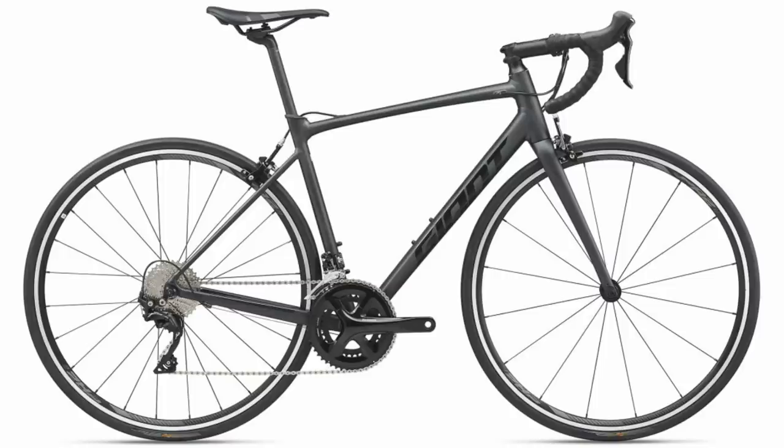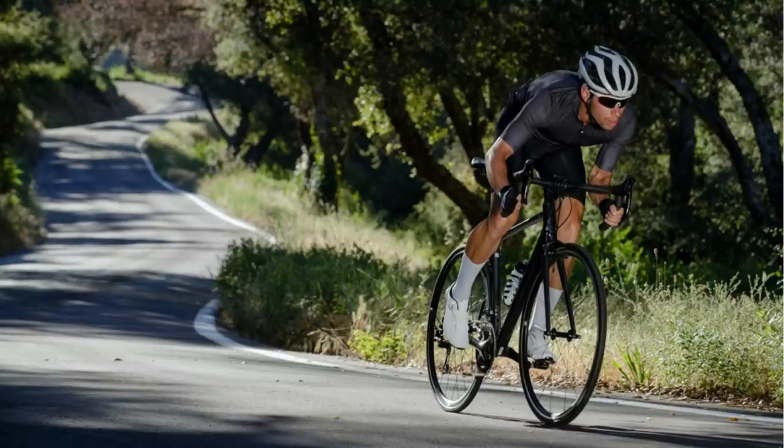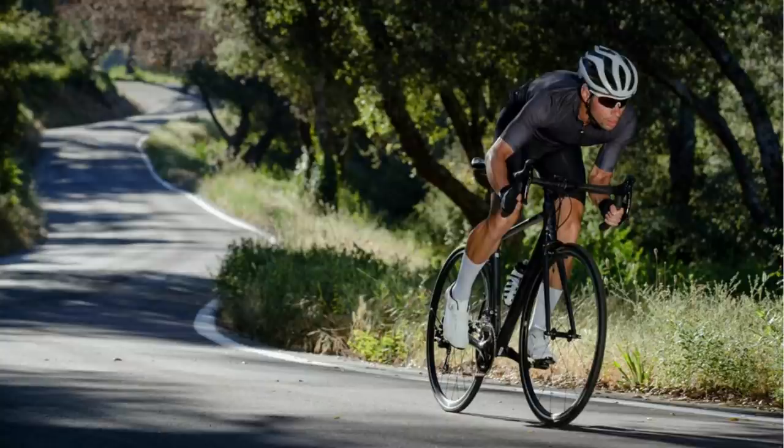The Giant Contend 1 is a splendid looking bike with a modern and sleek alloy frame featuring internal cable routing and an integrated seat clamp, just like you get on top-end bikes. There's a carbon fork for weight saving and responsive steering through the corners.